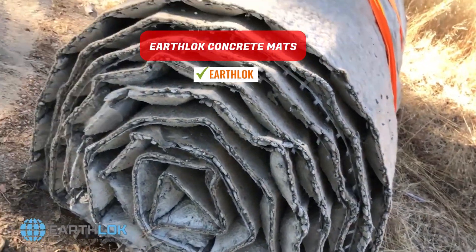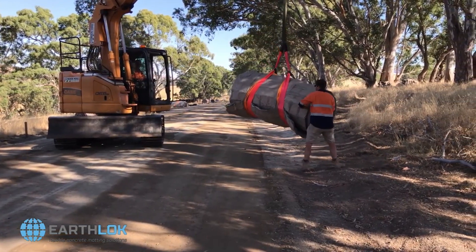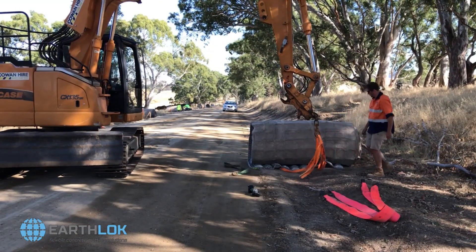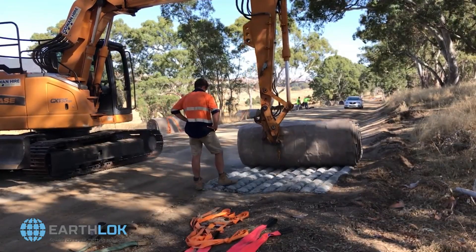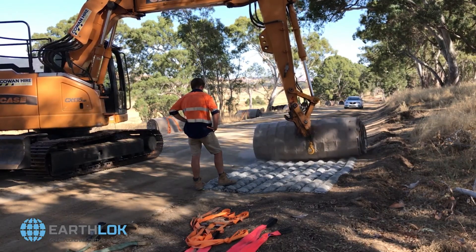Earthlock concrete mats. These mats are designed to safeguard riverbanks, dams, canals, and other similar areas like culverts. They serve to maintain open waterways while also preserving natural habitats. Especially useful during the wet weather months, Earthlock concrete mats can function as temporary roadways and are also suitable for boat ramps.